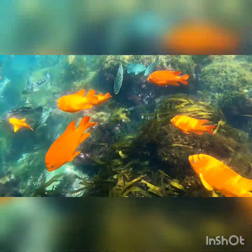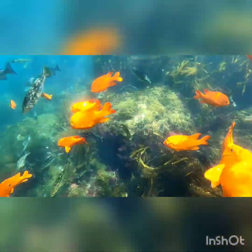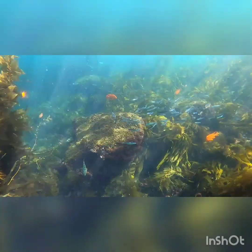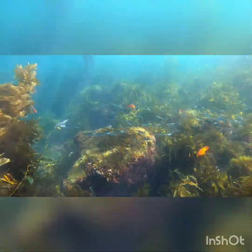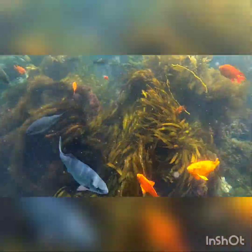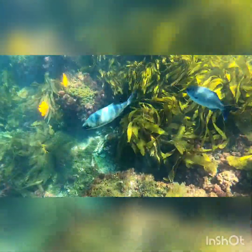This brilliant orange fish is the California state fish, the Garibaldi. This gorgeous blue fish is the half moon fish.